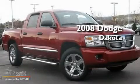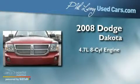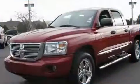This is a 2008 Dodge Dakota. It has a 4.7 liter 8-cylinder engine, an automatic transmission, and 4-wheel drive.